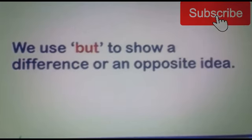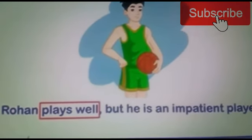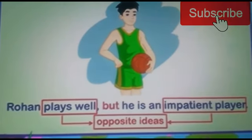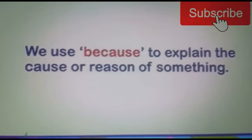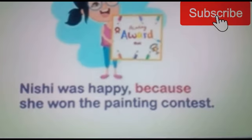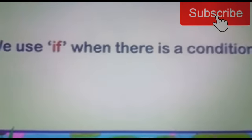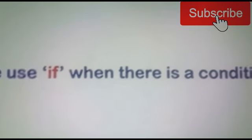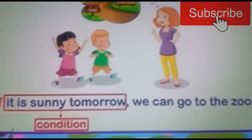We use 'but' to show a difference or an opposite idea. For example: Rohan plays well but he is an impatient player. We use 'because' to explain the cause or reason of something. For example: Nishi was happy because she won the painting contest. We use 'if' when there is a condition. For example: if it is sunny tomorrow, we can go to the zoo.